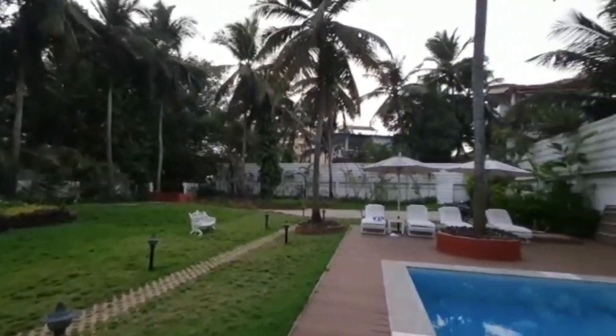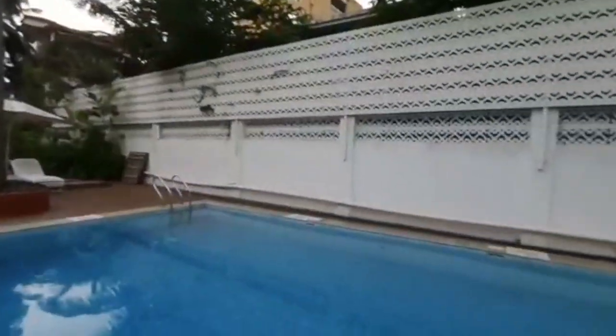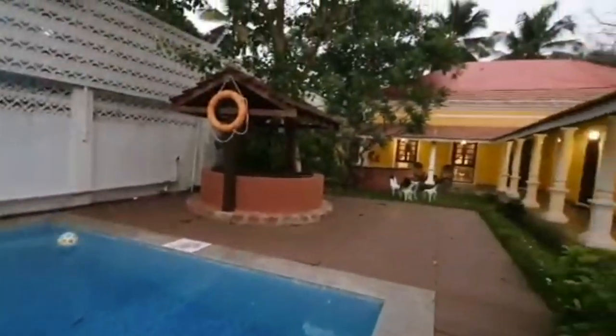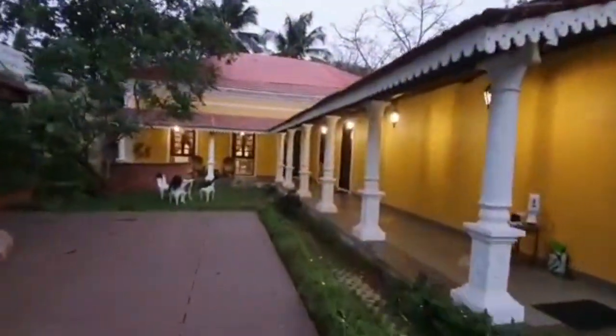We reached our villa, Amakatozo house. This is managed by the Taj. As you enter the villa, there is a huge garden and a very beautiful swimming pool.